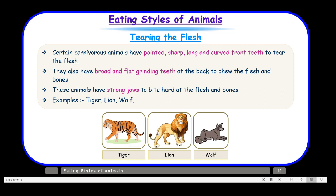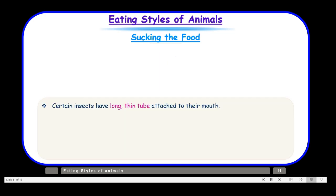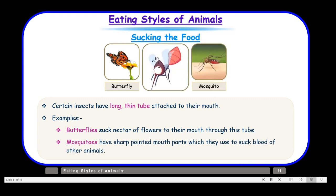Now let us move on to another very interesting eating style: sucking the food. Just as we suck juice using a straw, these animals have a tube-like structure like a straw so they can suck in liquid food. Certain insects have long thin tubes attached to their mouth. Butterflies suck nectar from flowers through this tube, and mosquitoes have sharp pointed mouthparts which they use to suck the blood of other animals.